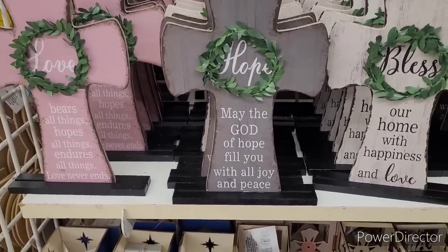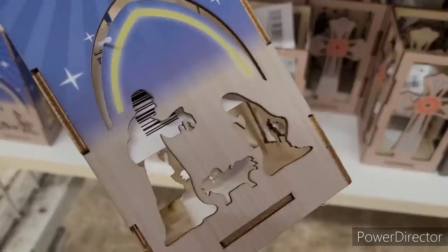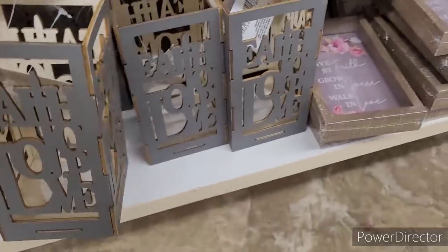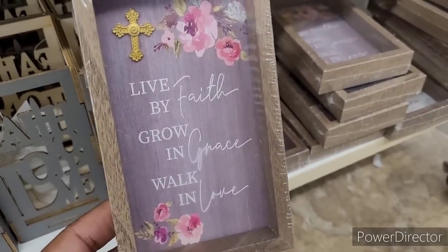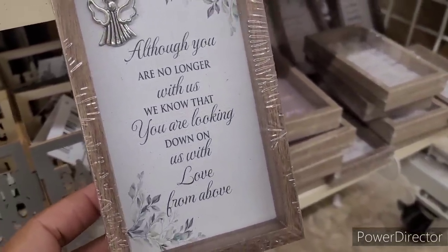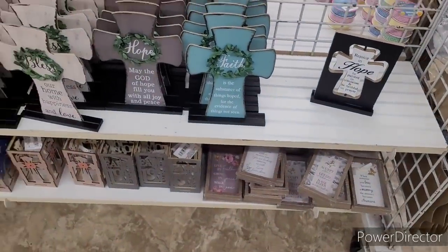Look how beautiful those are - and they're big too, y'all! Down here they have these LED cross wood lanterns. And then they have these little decor pieces: Live by Faith, Grow in Grace, Walk in Love. Also: Although You Are No Longer With Us, We Know That You're Looking Down on Us with Love from Above. And: Accept What Is, Let Go of What Was, Have Faith in What Will Be. They have a few other ones down there too.